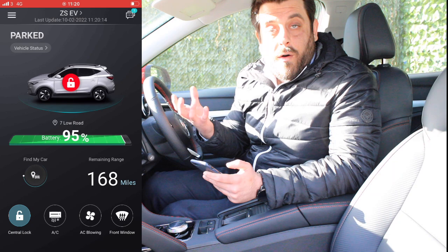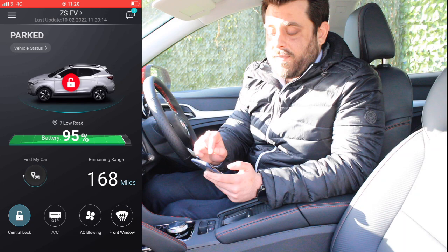Right below the vehicle status we can see an image of the car and see if it's locked or not, depending on the symbol shown in the middle of that image.